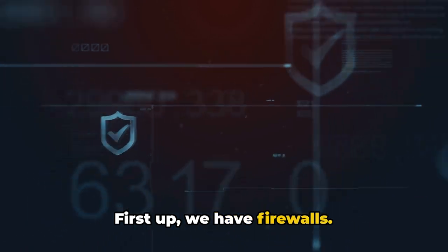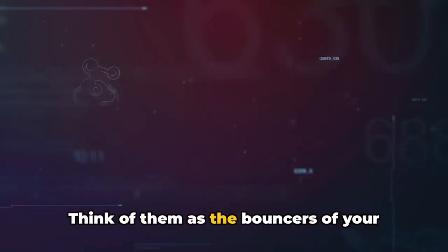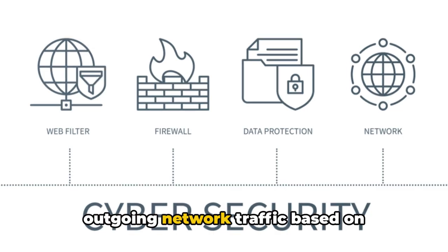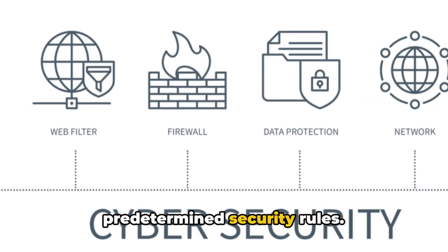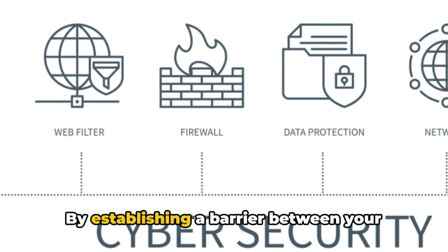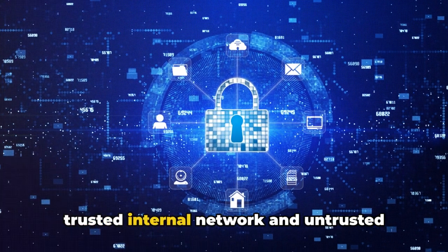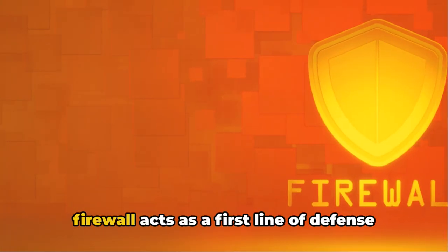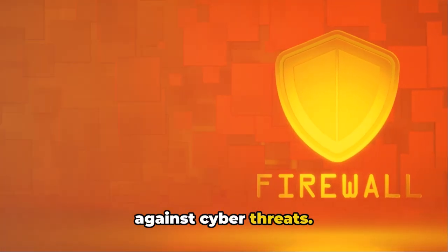First up, we have firewalls. Think of them as the bouncers of your digital world. They monitor and control incoming and outgoing network traffic based on predetermined security rules. By establishing a barrier between your trusted internal network and untrusted external networks like the internet, a firewall acts as a first line of defense against cyber threats.